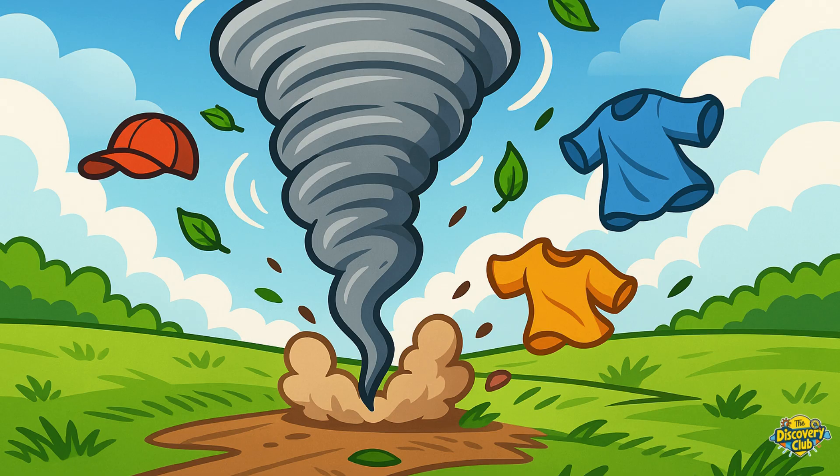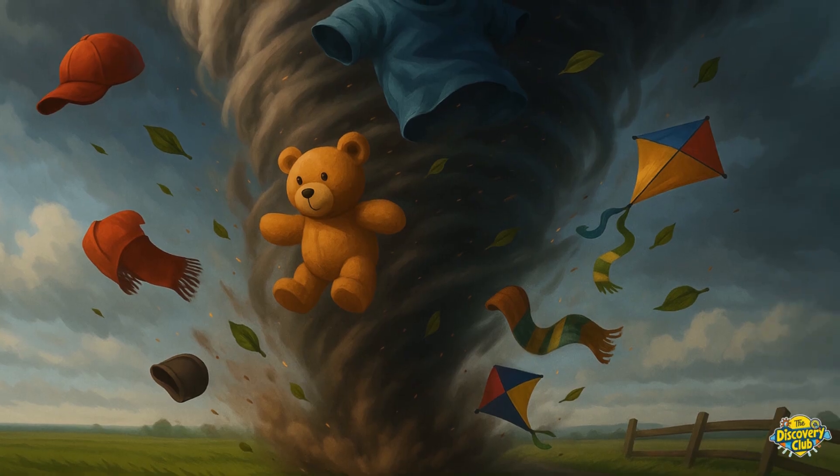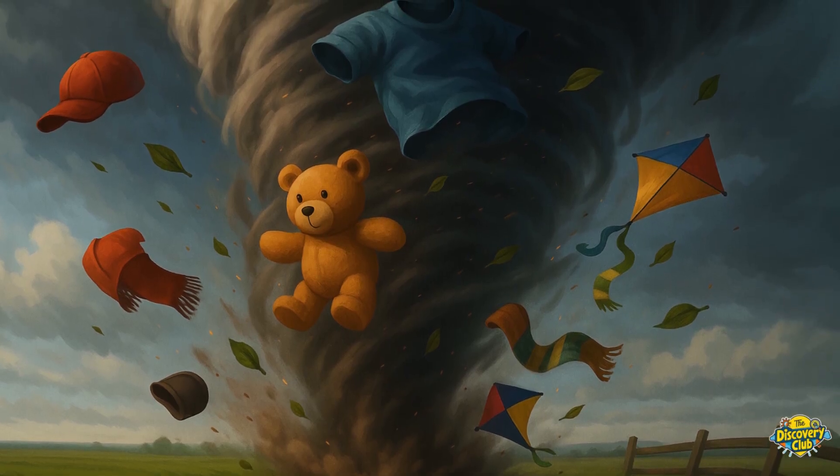It moves across the land, picking up dust, leaves, and sometimes even clothes and hats. It's like nature's spinning vacuum cleaner.